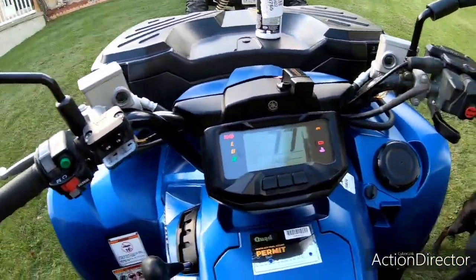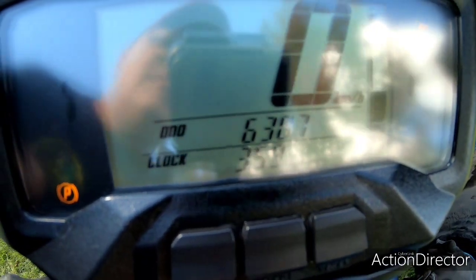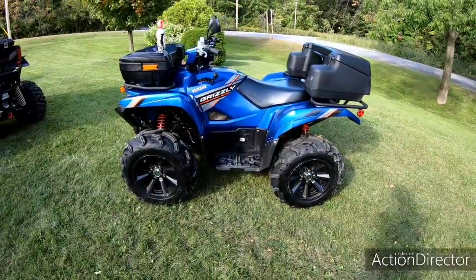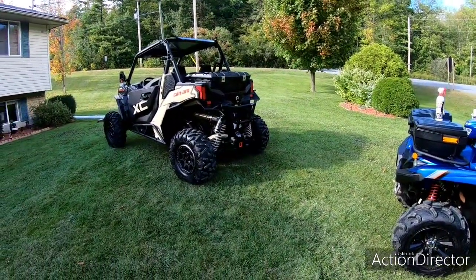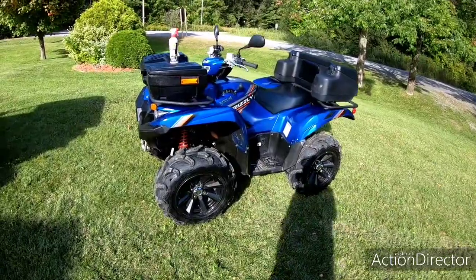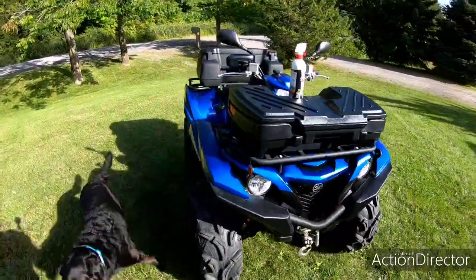There we go — 6,307 kilometers. American guys can do the math and figure that out in miles, but that's a lot of running for a 2019. I've got about 1,500 on the Can-Am, so if I hadn't bought the side-by-side I'd have close to 8,000 on the Grizzly by now. Took her out yesterday, first time in three months, and she runs like a charm — no disappointments.